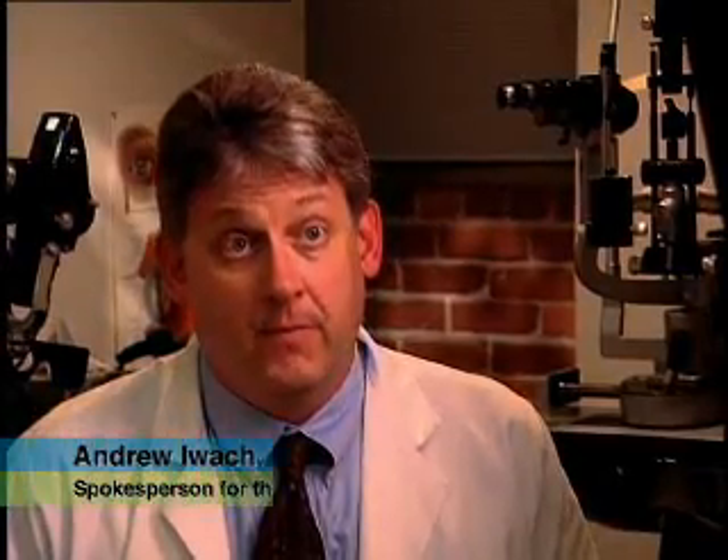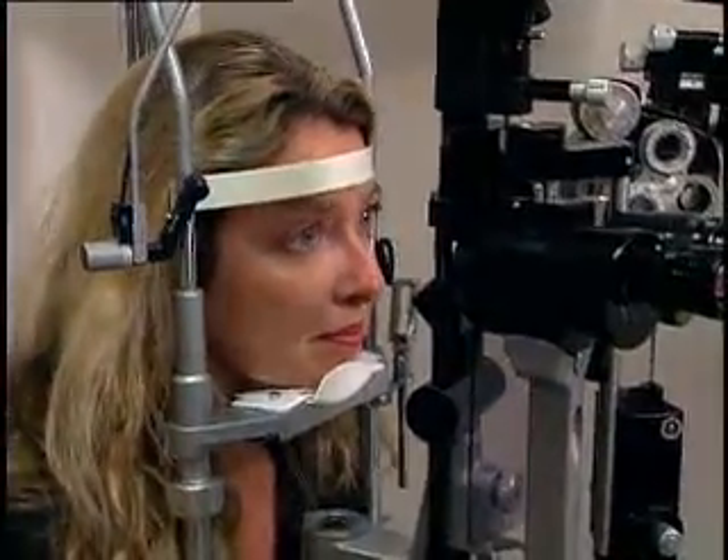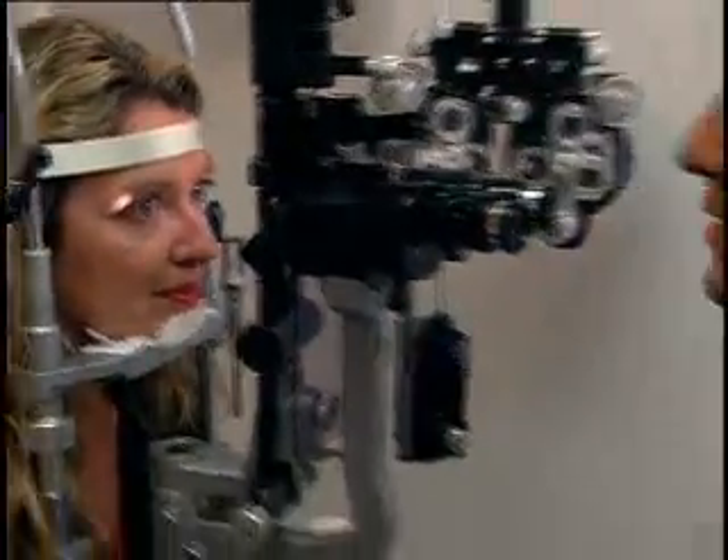My name is Andrew Iwa. I'm an ophthalmologist and a spokesperson for the American Academy of Ophthalmology. As we age, by age 40, early signs of eye disease or changes in vision may occur. The American Academy of Ophthalmology recommends adults with no signs or risk factors get a baseline eye examination at age 40. Results of that exam tell the ophthalmologist what the need will be for further follow-up examinations.